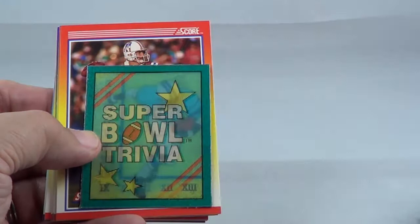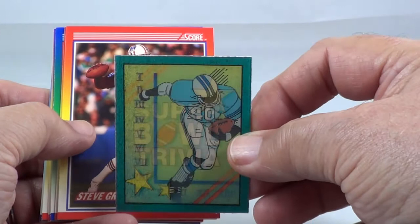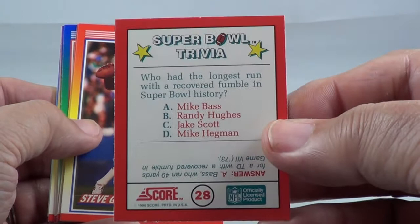Super Bowl trivia. Question on the back: who had the longest run with a recovered fumble in Super Bowl history? And then you get to pick one of their three answers. Steve Grogan, alright.